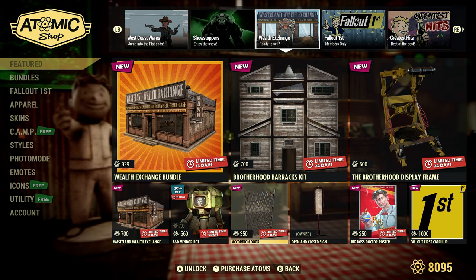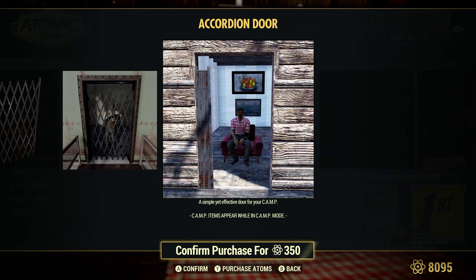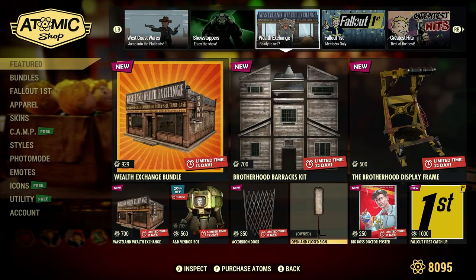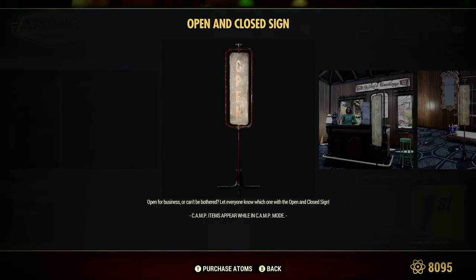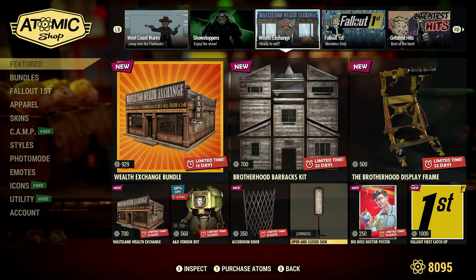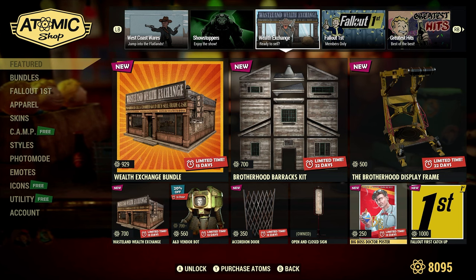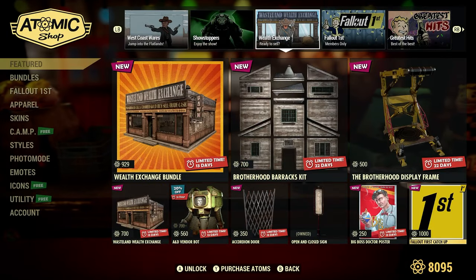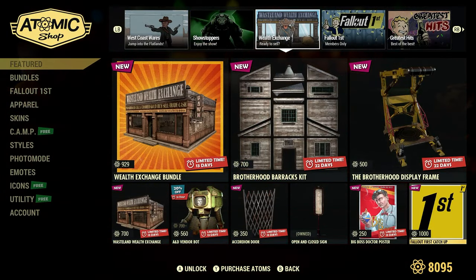Accordion Door, 250 Atoms — it probably moves over to the side just like a curtain would. Open and Close Sign — I already own this, can't remember when I got it. Big Boss Doctor Poster, 250 Atoms for a poster.